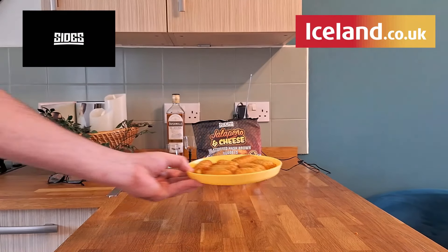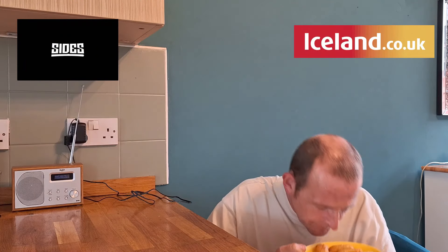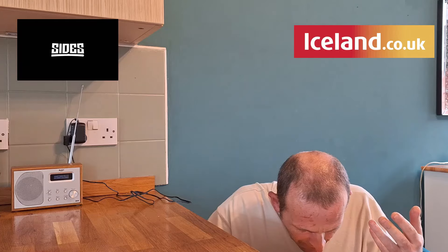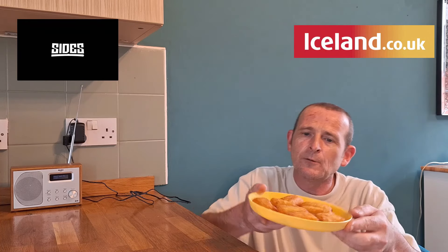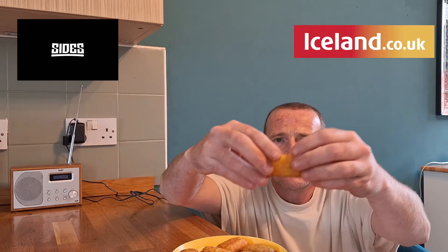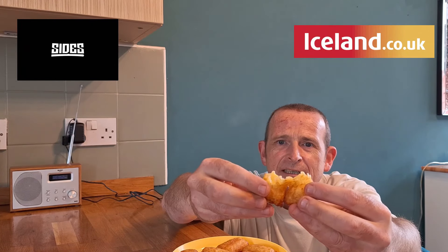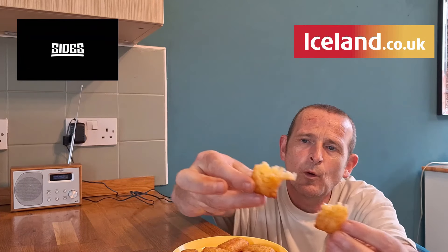Whoa-ho! Let's go sit down and tuck in. Let's get on with the smell test. Smell, obviously, of hash browns and potato. You can't really smell any chilli or cheese, but I'm sure they're going to taste amazing when you bite into the middle. So let's get one, break it in half and see what we've got — lovely steamy cheese and jalapeño filling. Whoa-ho-ho! Cheers, guys!